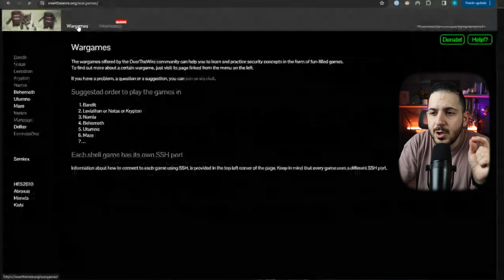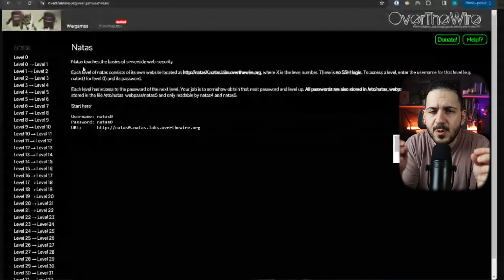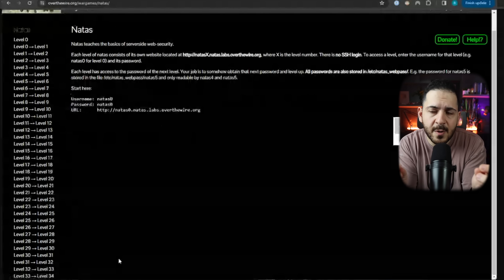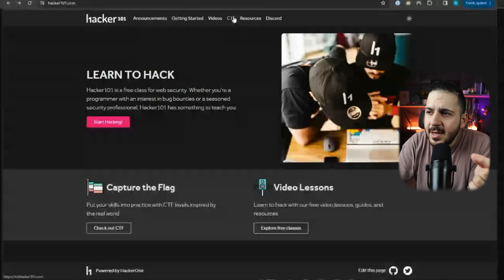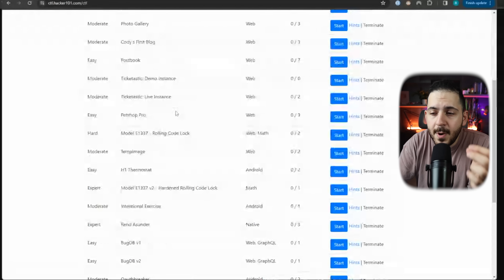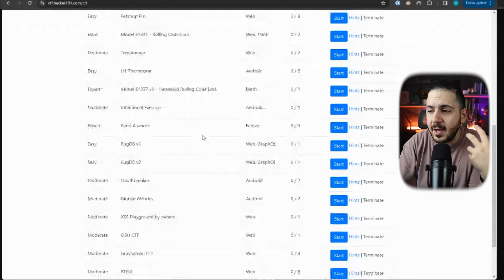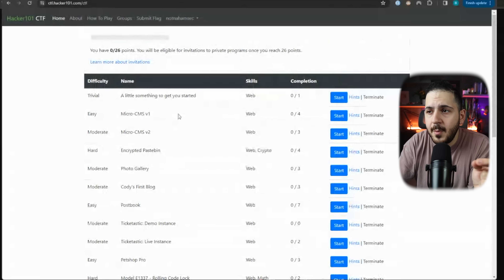Going back to OverTheWire, this time we're looking at Natas — not Bandit. Natas is going to be your basic web exploitation resource. There are 34 levels on this website that will help you with your journey as a web hacker. If that's not enough, take a look at Hacker101 — it's a little outdated, but their CTFs have a ton of cool and different levels. They are very focused on bug bounties and web exploitation. As someone who has personally contributed to many of these, I highly recommend them.